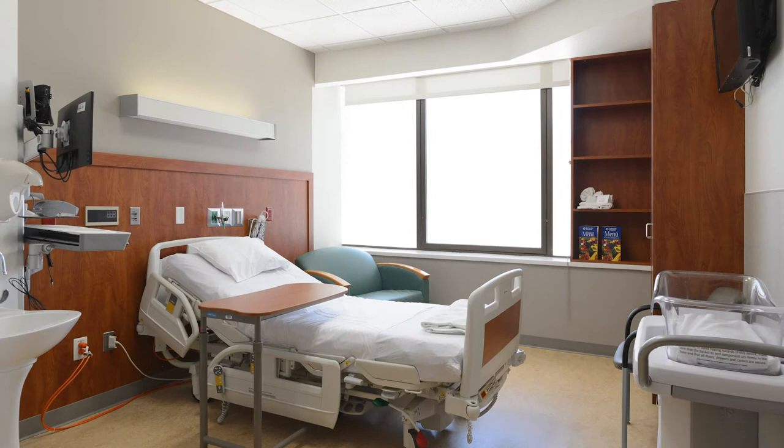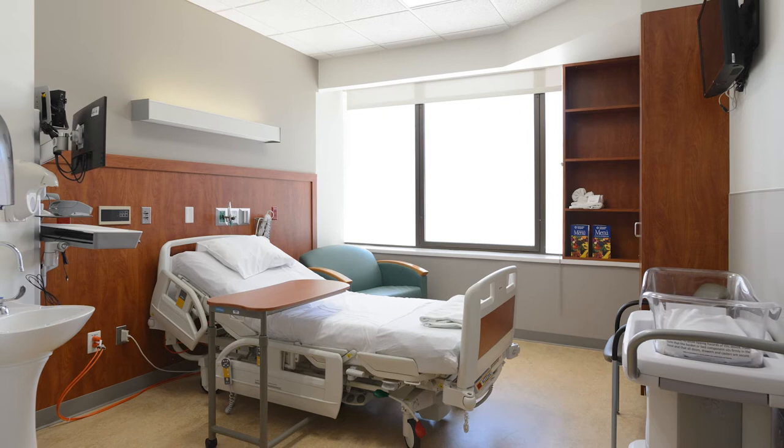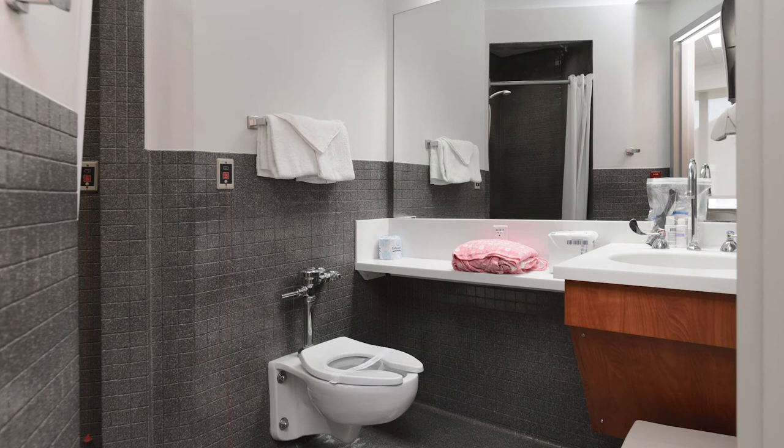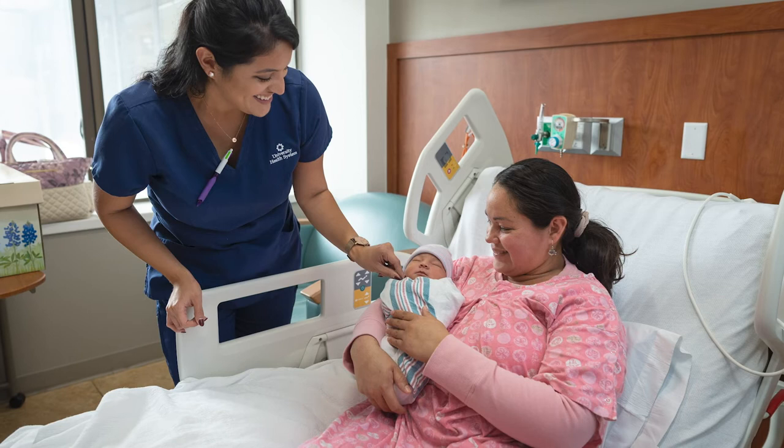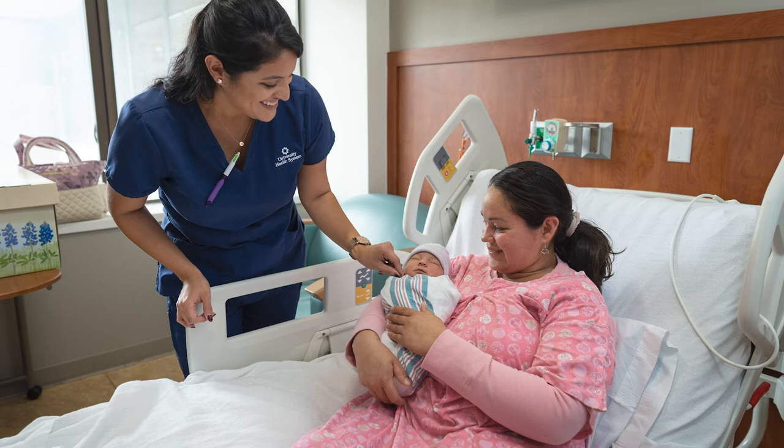After your baby is born and you are comfortable, you will move down the hall to a postpartum room to recover and bond with your new family member. Our private postpartum rooms feature mother-baby suites with a private bathroom, shower, and a space for a family member to stay overnight with you. Your baby will room in with you as long as you are both in stable medical condition. All newborn care will be conducted in your room.